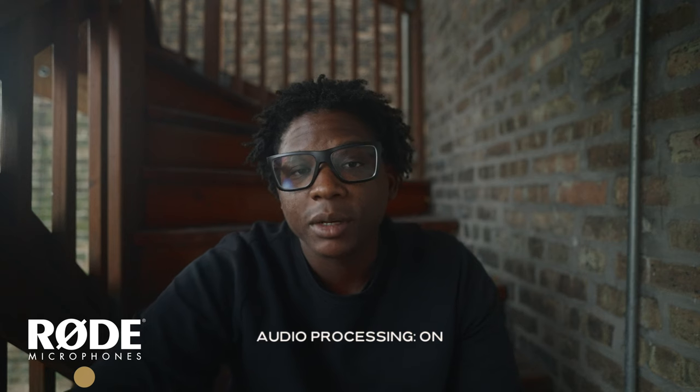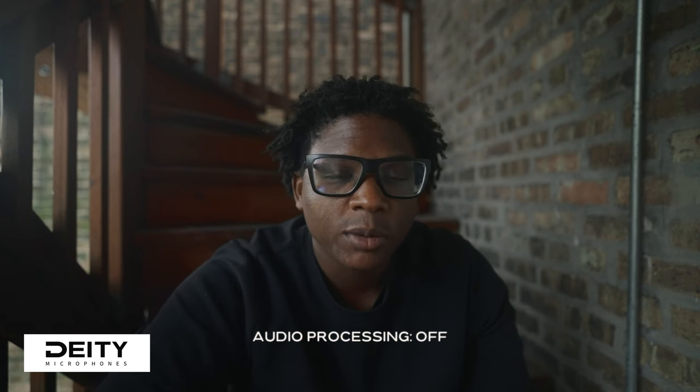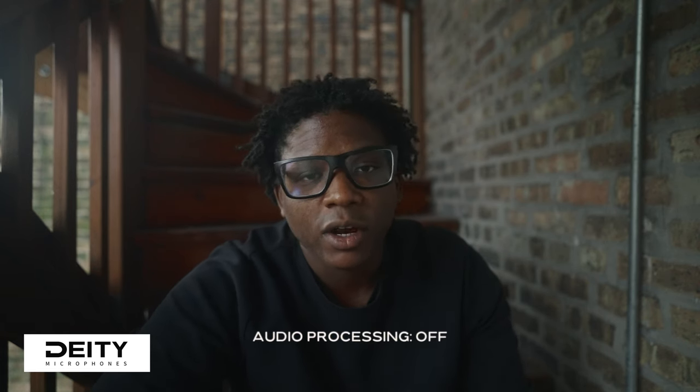I want to talk to you about Epidemic Sound, which is the music site I use to get all the music for my projects, ranging from YouTube to client projects. I've been using Epidemic Sound for about 10 months now, basically close to a year. If you're interested, go down to the description and use the link to get a 30-day free trial and 10% off your first 12 months. Take advantage of that 30-day free trial and let me know what you think in the comments.